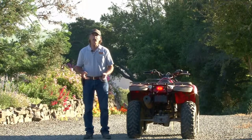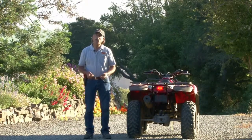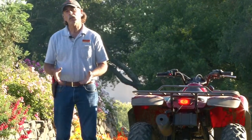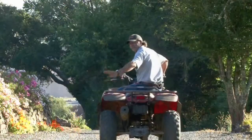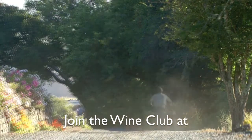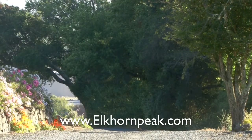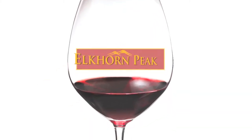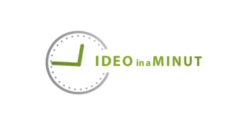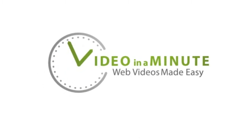If you'd like to learn more about our wines, visit our website at ElkhornPeak.com and join our wine club to get our wines delivered to your door four times a year.